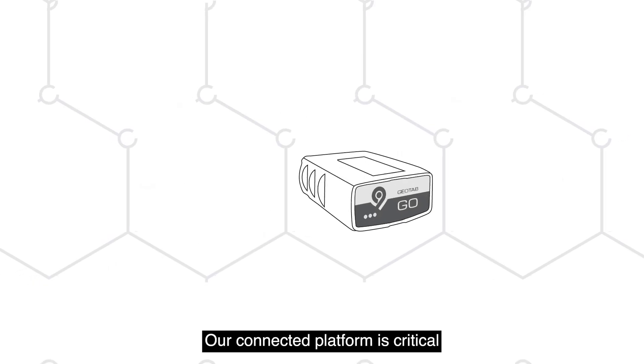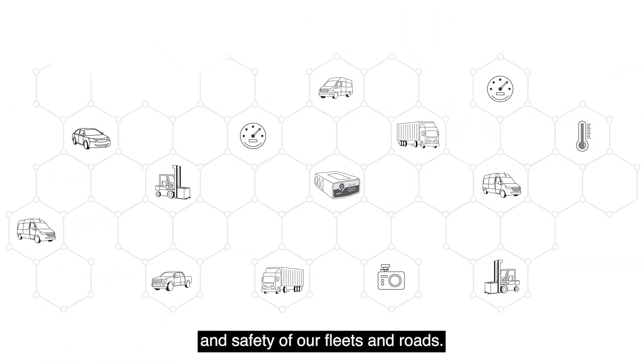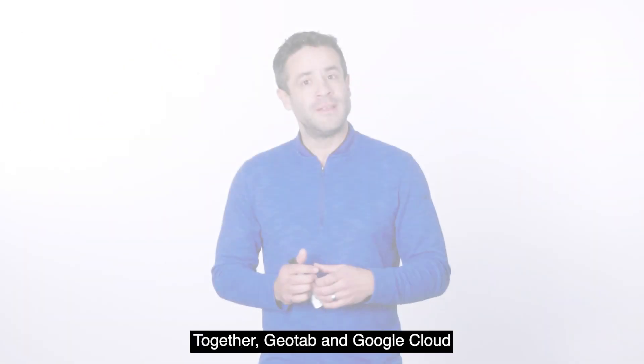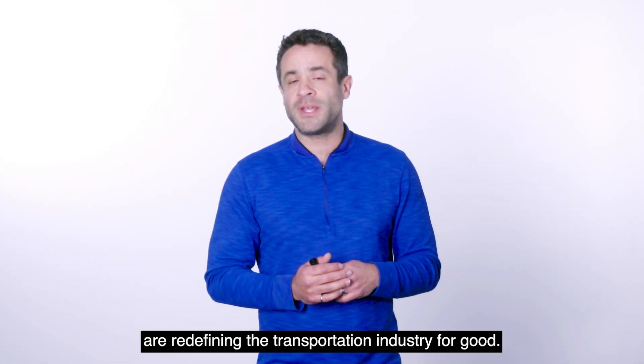Our connected platform is critical to improving efficiency, sustainability, and safety of our fleets and roads. Together, Geotab and Google Cloud are redefining the transportation industry for good.